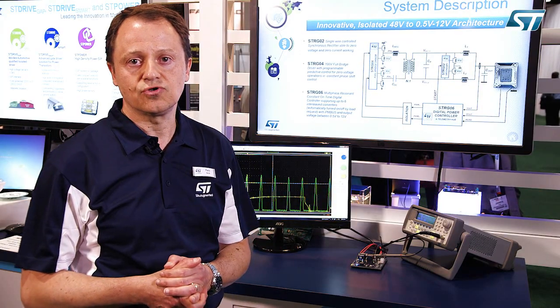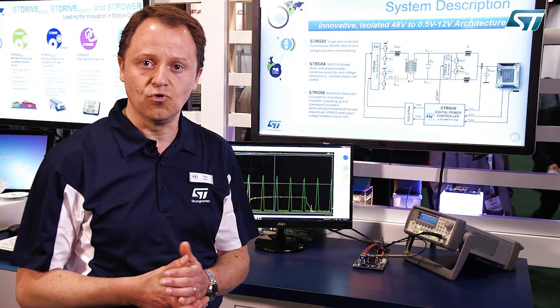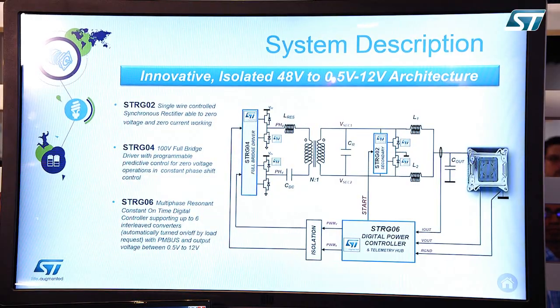This architecture is also compliant with the recent announcement of 48V direct conversion from Google. It is comprised of three devices — the STLG-06 is the digital controller on the secondary side,